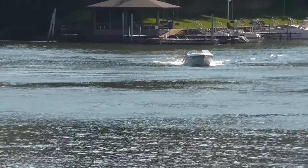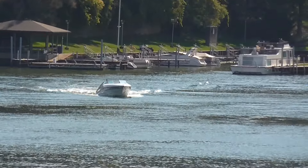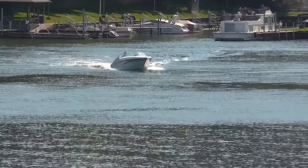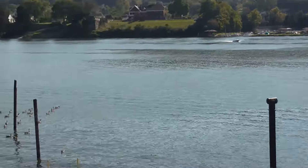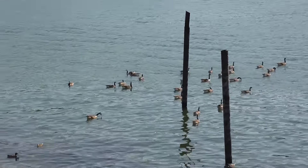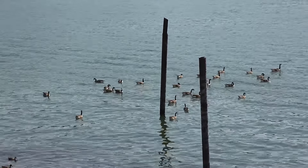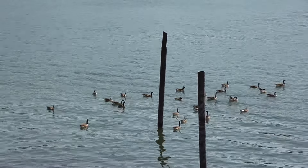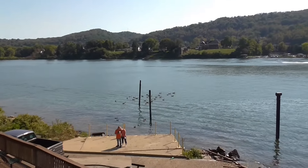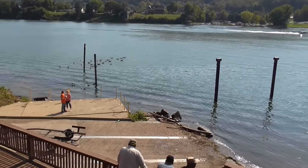Yeah, I'm surprised there's boats out on the water. That truck that I just showed you a little bit ago with the boat on it, they pulled out. Okay, and I think there's another one going to come in here.